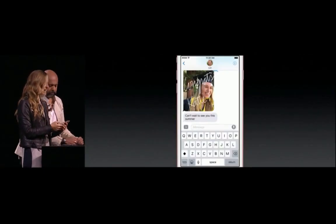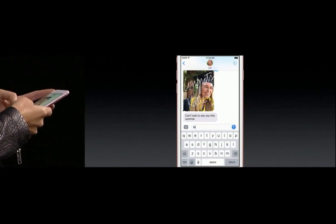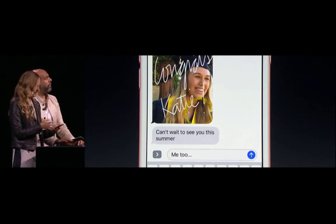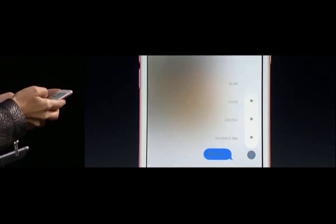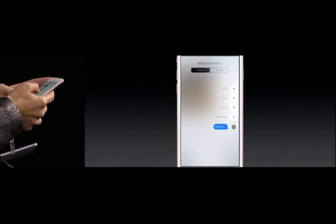Lori says she can't wait to see me this summer and I feel the same way, so I'm going to let her know. I'll say 'me too' and send this using a bubble effect. I just press and hold on the send button, and I think Gentle will really let her know how I'm feeling, so I'm going to choose that one.